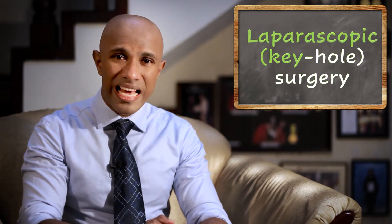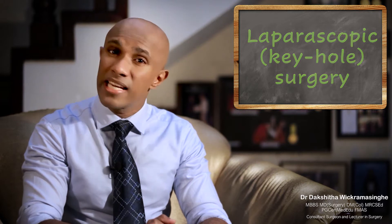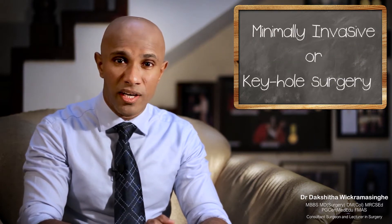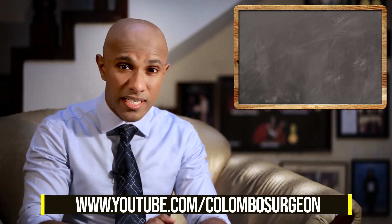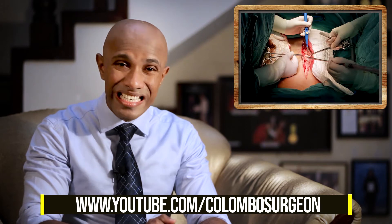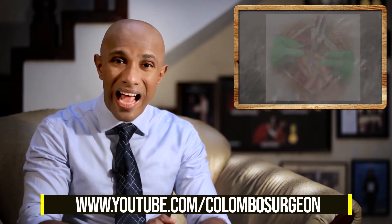Laparoscopic surgery is a specialized way of performing surgery, also known as minimally invasive or keyhole surgery. In traditional or open surgery, the surgeon uses a single long incision to access your abdomen. In contrast, laparoscopic surgery uses several small incisions, each measuring a few millimeters, to insert special tubes known as ports.